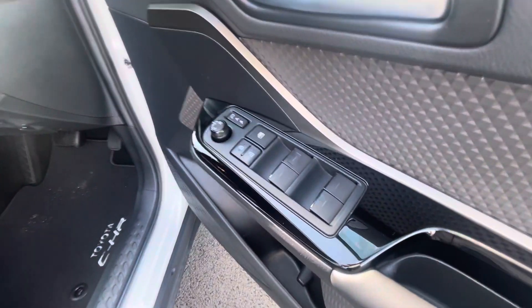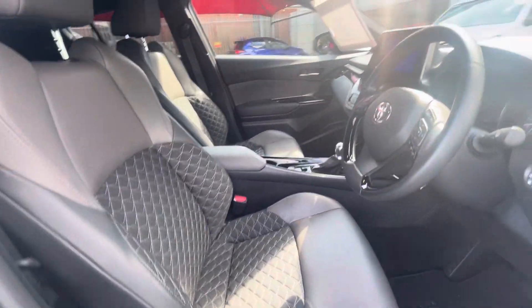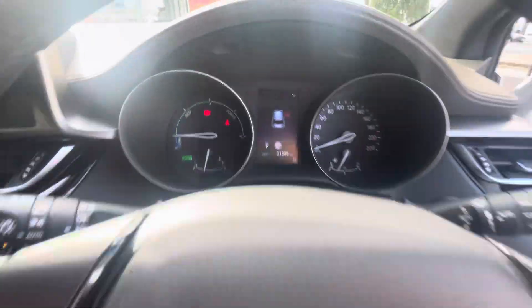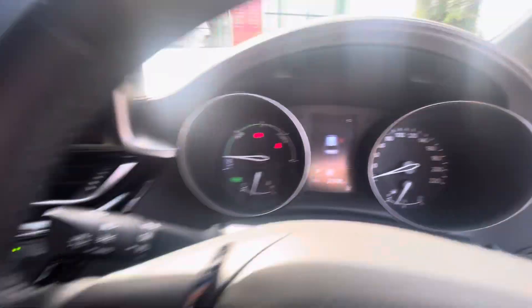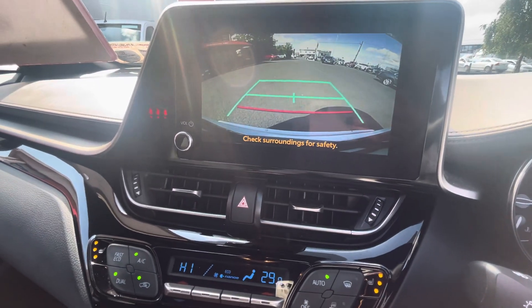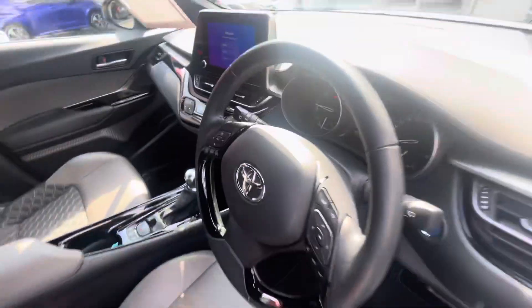Into the front of the car you have full electric windows, electric folding mirrors, same again with your half leather interior, multi-function steering wheel which has cruise control and lane departure assist. 21,000 kilometers on the clock. You have your media screen there which is all touchscreen, built-in reversing camera, dual climate control, heated seats, automatic transmission.